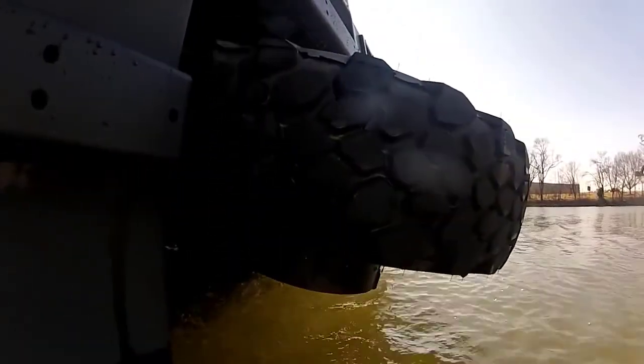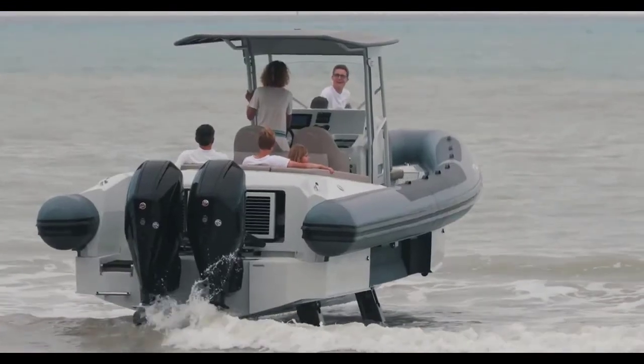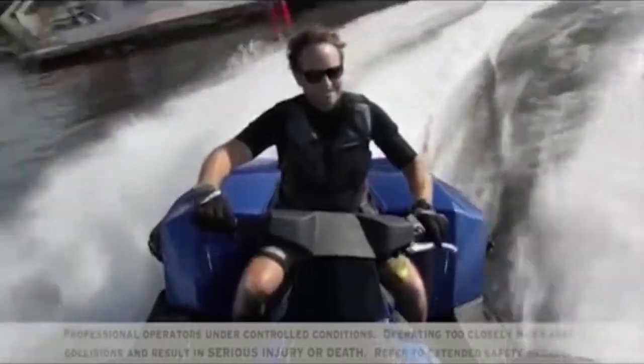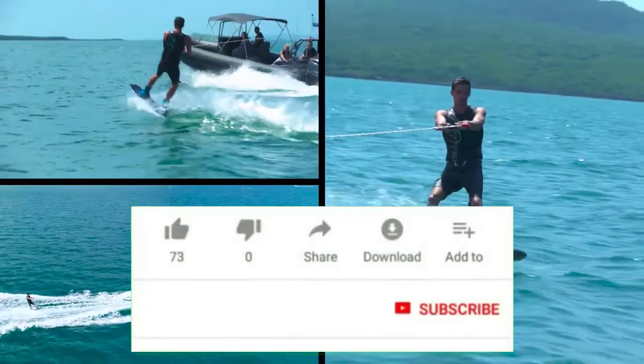A vehicle that can go on land as well as on, or under, water is known as an amphibious vehicle or simply amphibian. Amphibious bicycles, ATVs, cars, buses, trucks, military vehicles, boats, and hovercraft are examples of amphibious vehicles.